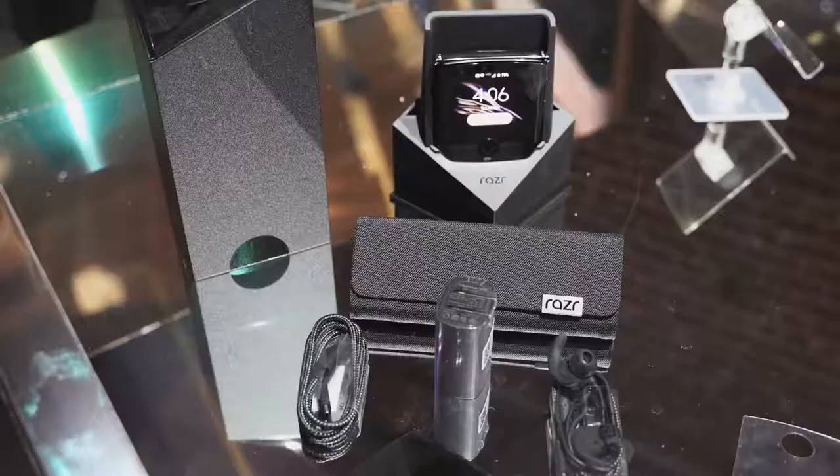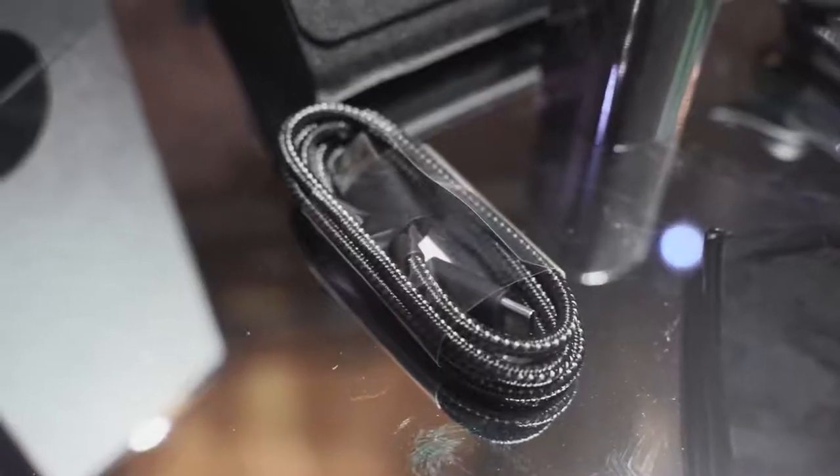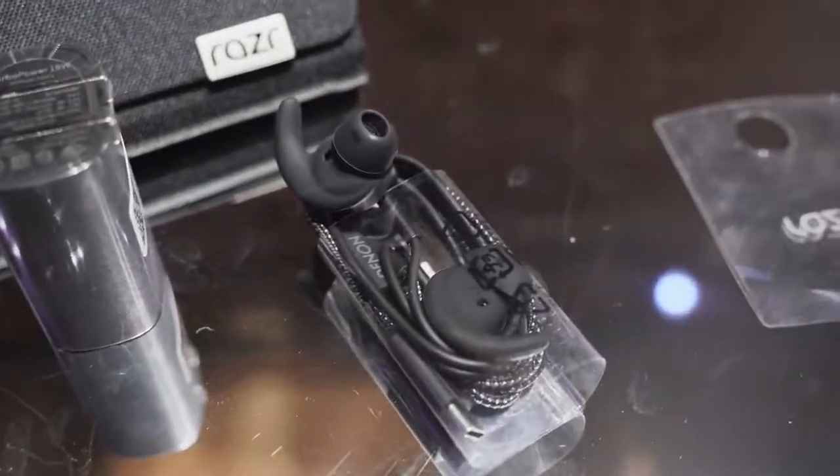When it comes to extras, both devices have some nice additions. Motorola comes with a charging cradle which can also amplify your sound. You've also got braided cables, a travel charger, and headphones from Denim, which is pretty cool.